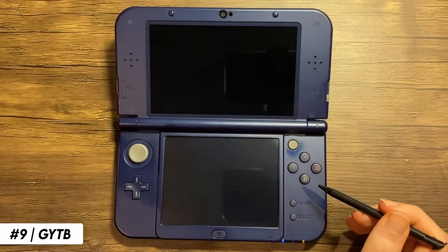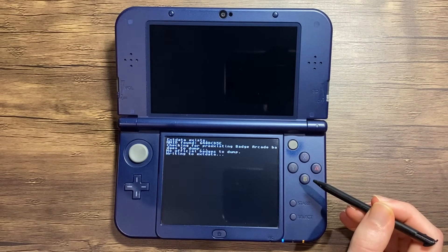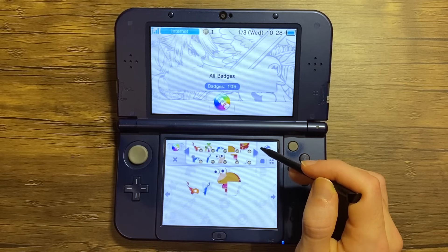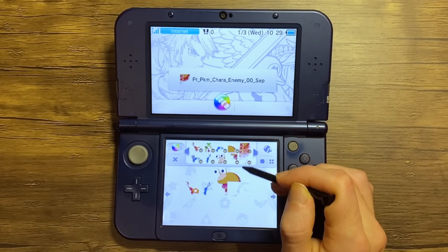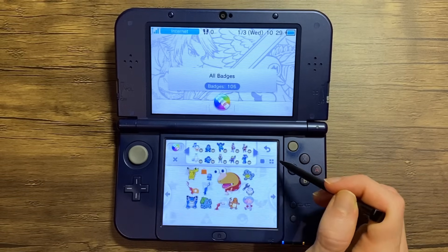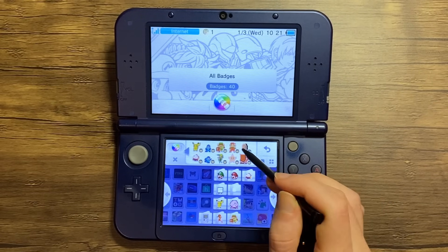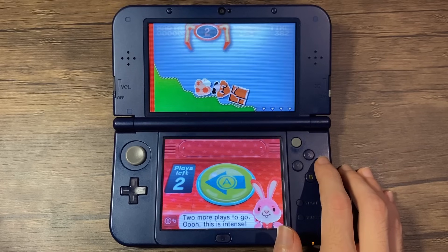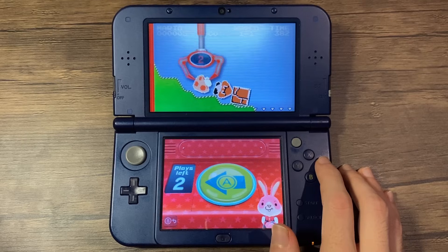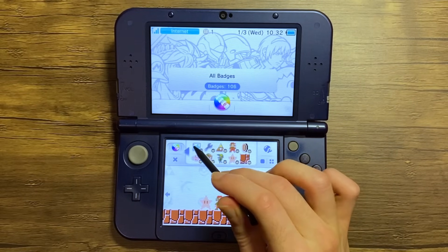Next up is GYTB, a simple custom badge app for the 3DS. Simply add the badges you'd like as 64x64 PNGs in the badges folder and run the app to transfer them to your home menu. Larger images such as 128x128 automatically split, so you can piece them together like a puzzle. With the closure of the badge arcade, this app really helps you get the badges that you want and fully customize your home menu. Official badges from the badge arcade won't be deleted when you use this, although opening the badge arcade will still remove your custom badges, so do be careful.